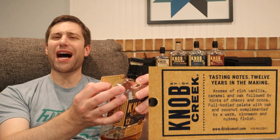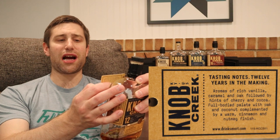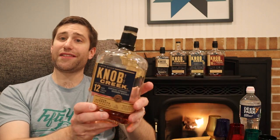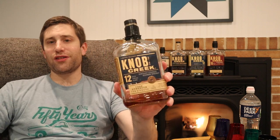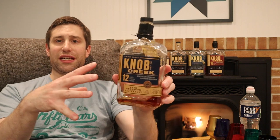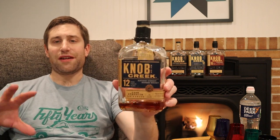Cocoa, full-bodied palate with oak and coconut, complemented by a warm cinnamon-nutmeg finish — slightly different than the 15 year. The rumor when these were released in 2020 was that the majority of the whiskey in here was actually 15 years or older, with some 12-year barrels blended in for a more rounded finish.